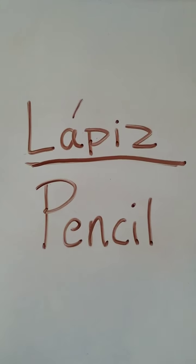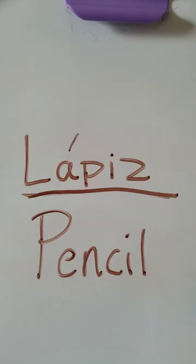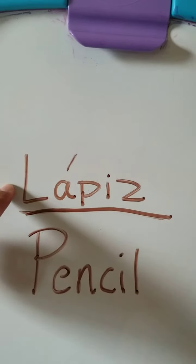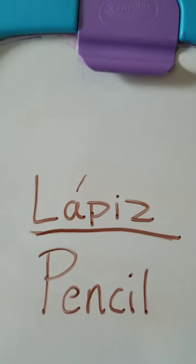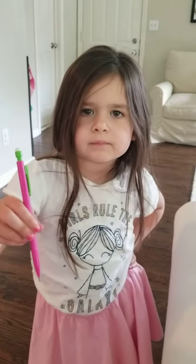Our last word for today is pencil. We use this when we write our names at school or when we're drawing things at home. The Spanish word for pencil is lápiz — l, a, p, i, z — lápiz. And that's it!